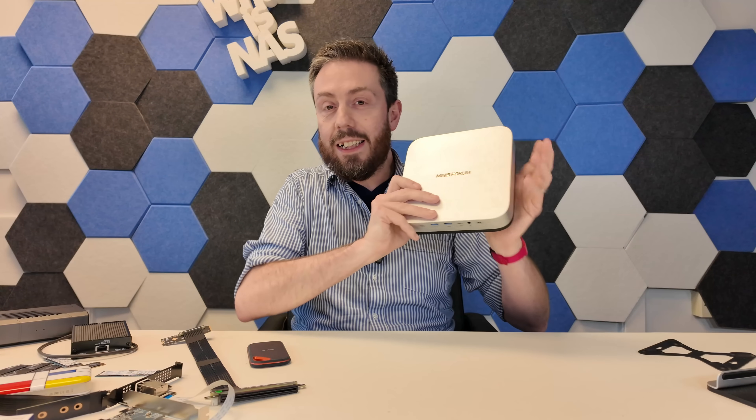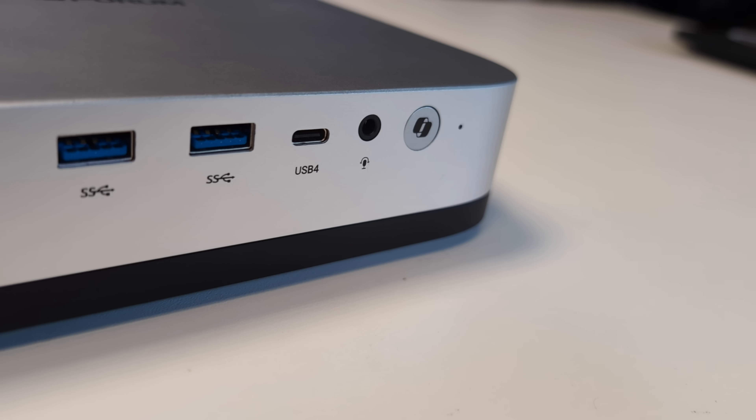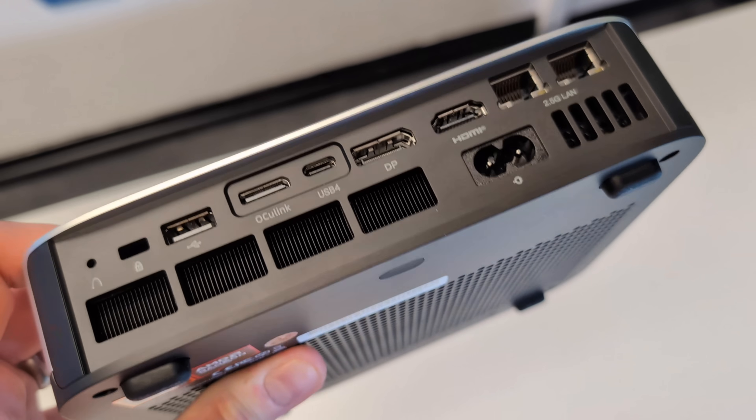Hello and welcome back. Today I want to talk about the Minisforum AI X1, one of their newest generation mini PCs with a focus on AI and mini PC gaming.